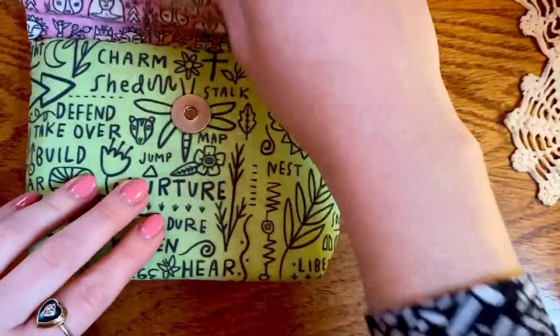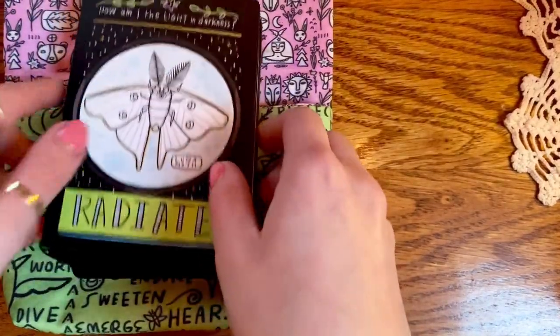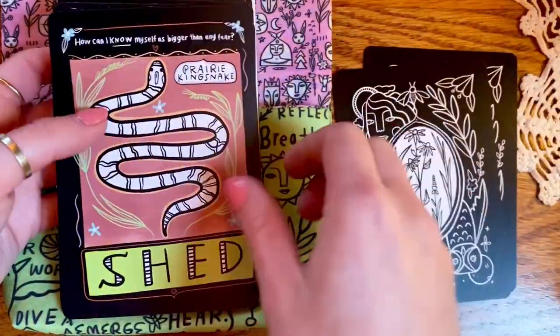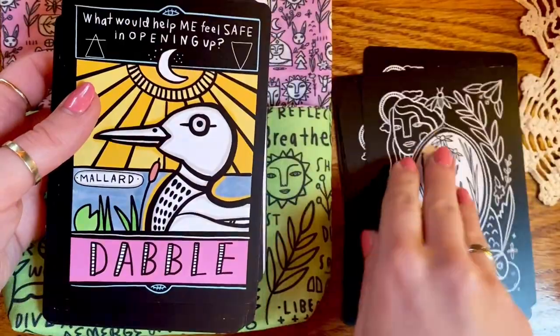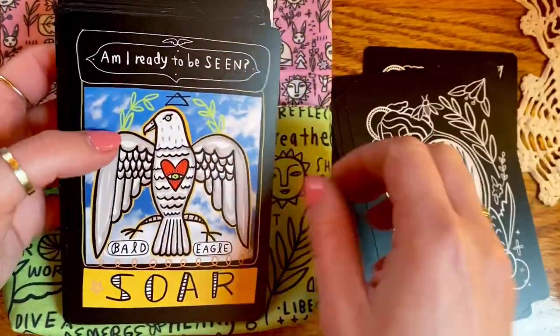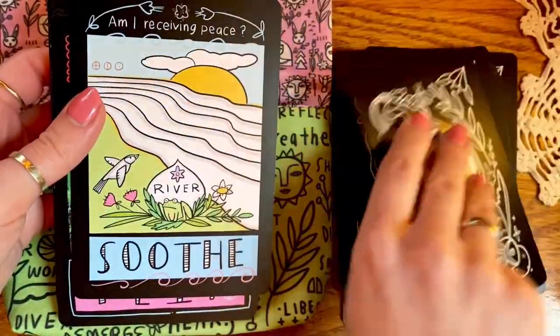Moving on to the animal oracles — we're starting with Prairie Majesty, which is right up there with my Northern Animal Tarot. This one is never going anywhere. It's my favorite oracle deck. It's so multi-purpose and always gives the best readings. This one is not going anywhere, nor do I want anything competing with it.